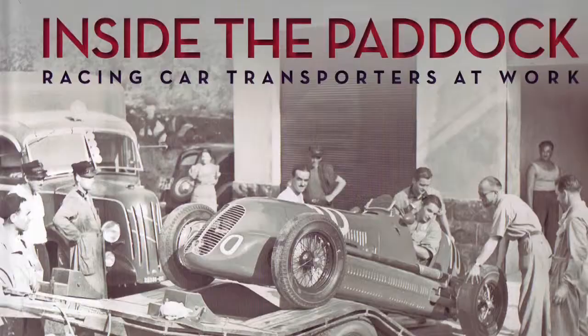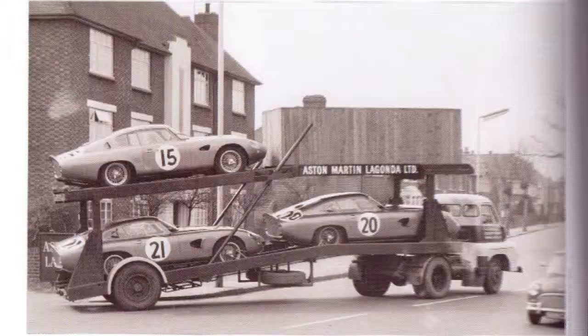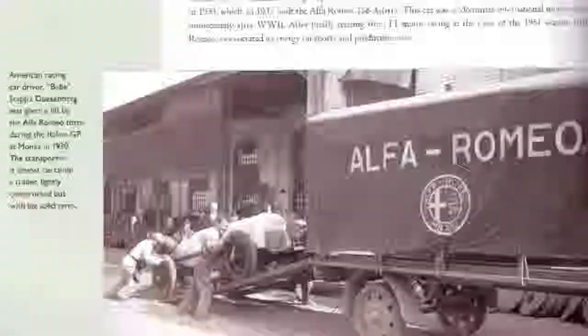My book of the month is 'Inside a Paddock: Racing Transporters at Work.' Without transporters, racing wouldn't take place. Transport in international motor racing is vital to the start of every race. The 550 photographs collected in this book, some of which have been lying unseen in private collections, will keep any reader entertained.